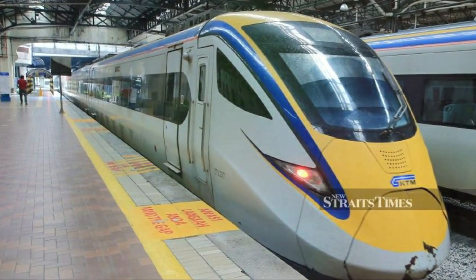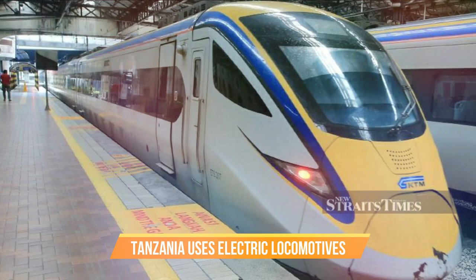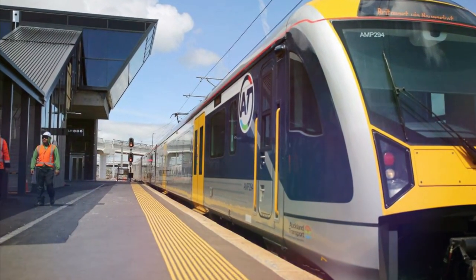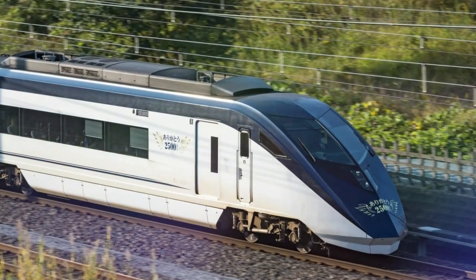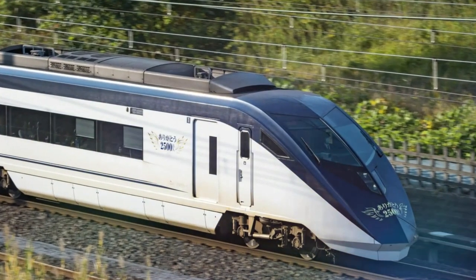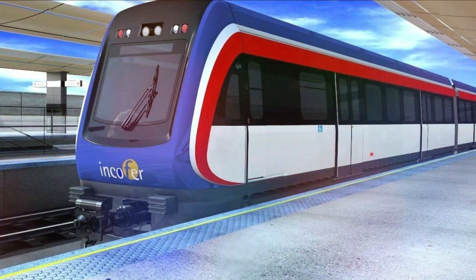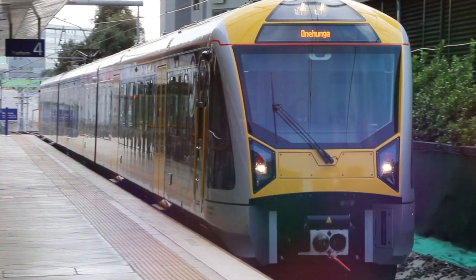Tanzania uses electric locomotives. An electric locomotive is a locomotive powered by electricity from overhead lines, a third rail, or on-board energy storage such as a battery or super-capacitor. Electric locomotives are quiet compared to diesel locomotives since there is no engine exhaust noise and very less mechanical noise.